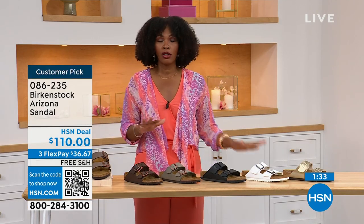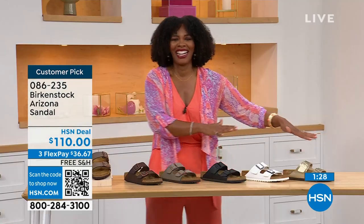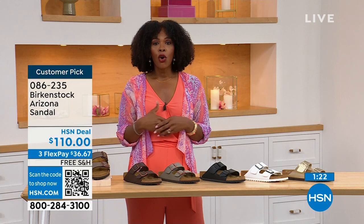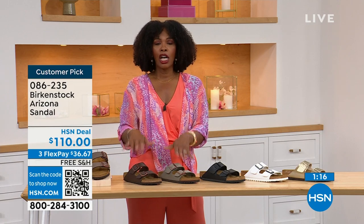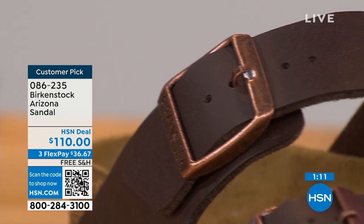We even have some other colors of the Arizona. If you've got all these already and want something with a little more pop, we've got those. But if you're new to Birkenstock or if you've tried a lot of imitators and want to go for the real deal, this is what you're seeing right here. You can spread the payment out — it's $36 and change on your credit card, shipping is free. If you already know your size, that's the size you order; all buckles are adjustable, top and bottom, tighter or looser as comfortable for you.